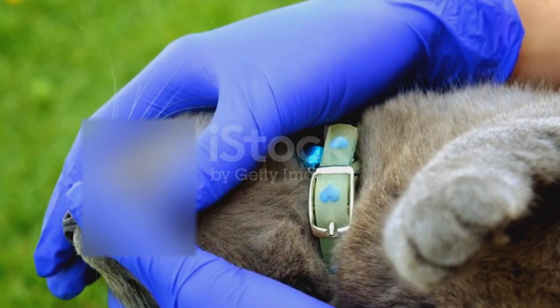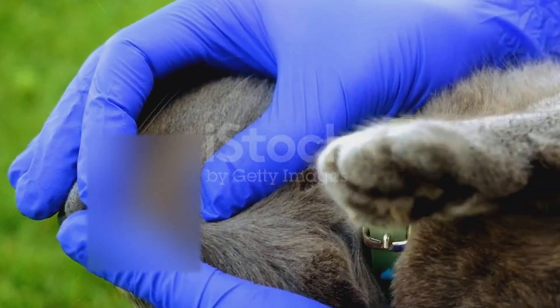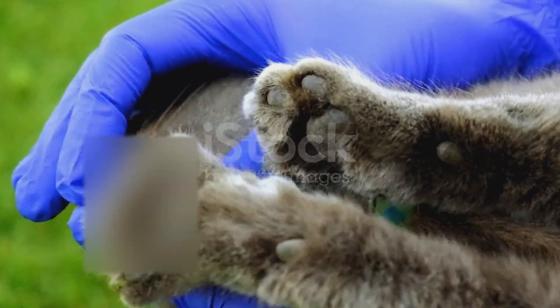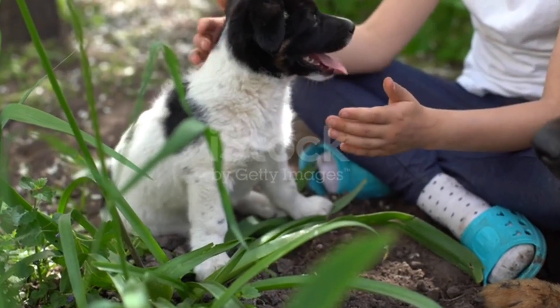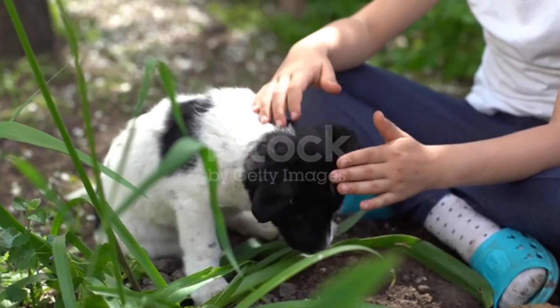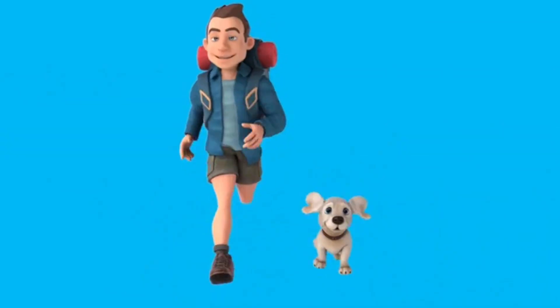Working and hunting breeds like border collies, springer spaniels, or hunting labradors have another problem: high outdoor exposure. Ticks don't care about fur — they sense movement, heat, and carbon dioxide. Dogs that roam fields and forests are prime targets, regardless of coat length.